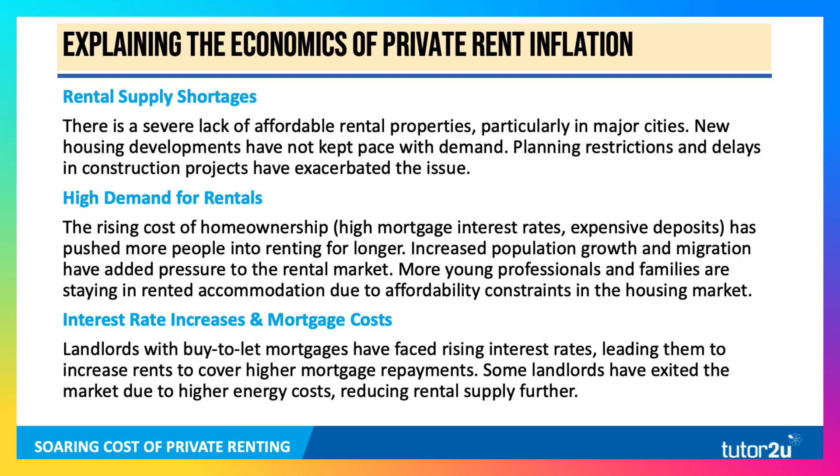There's another issue: the cost of being a landlord. Landlords with buy-to-let mortgages have faced increasing interest rates, causing them to increase rents to cover those costs. Quite a few landlords have exited the market due to the increased costs of mortgages and maintaining property and paying energy bills. Effectively, we're seeing a contraction in rental supply relative to demand, and that means the average rent goes up.